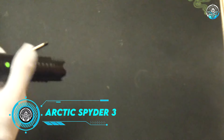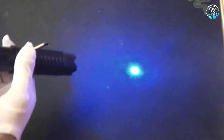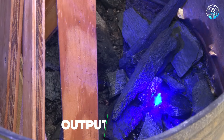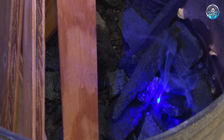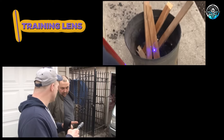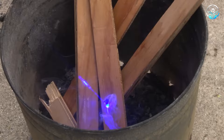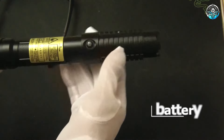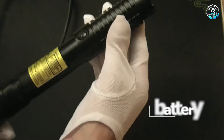Arctic Spyder 3. The Arctic Spyder 3 is a high-powered handheld laser known for its intense blue beam. With an output of up to 1 watt, it can burn materials, pop balloons, and even light matches. Designed with advanced safety features, it includes a secure key lock and a training lens to reduce its power during practice. Its robust aluminum body ensures durability, and the rechargeable battery provides long-lasting power. Its misuse can lead to great trouble.